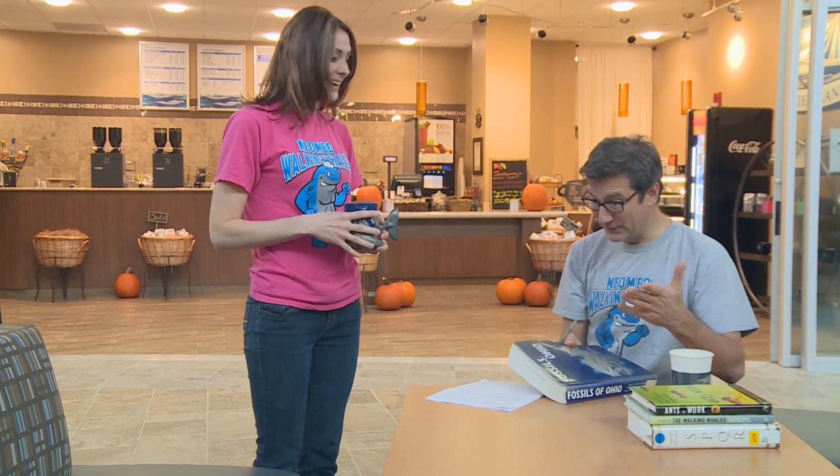Oh, hey Jeff, how are you? Hi Jenny, how are you? Good, good. May I join you? Please do. So how's the research going? Oh, pretty well.